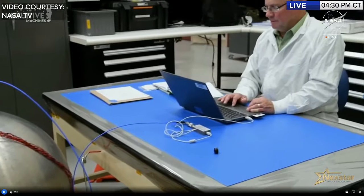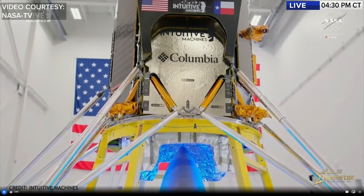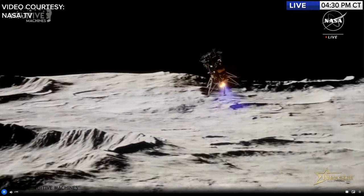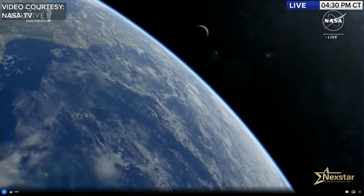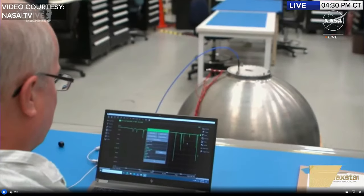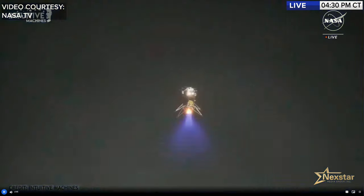Radio Frequency Mass Gauge, or RFMG, is a fuel gauge used to measure the amount of propellant in spacecraft tanks in a low-gravity environment. Principal investigator Greg Zimmerley explains it will measure cryogenic propellants — at approximately minus 300 degrees Fahrenheit — in Nova-C's fuel and oxidizer tanks. Future Artemis lunar missions will likely use cryogenic propellants stored in space for long periods, so RFMG data will help future missions know how much fuel is in the tank at all times in low gravity.